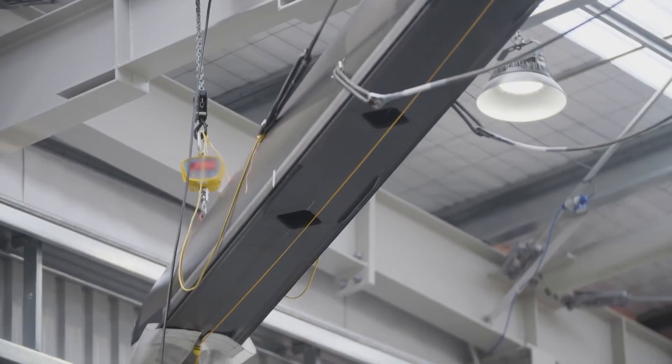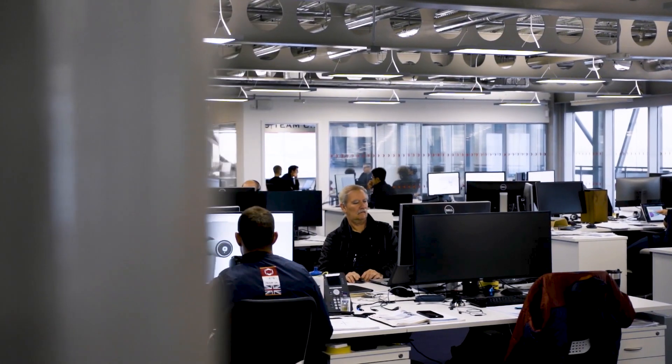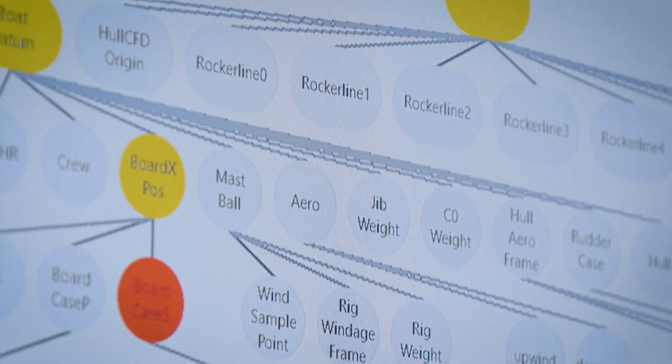The teamwork is what I enjoy in this environment. Even as a sail designer, you have to have a reasonable understanding and talk to your colleagues about what's happening under the water and find the best combination. There's not one solution for the aero or one solution for the hydrofoils — it's really strongly connected.